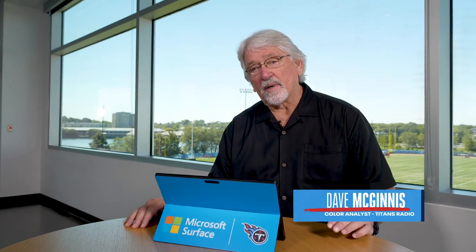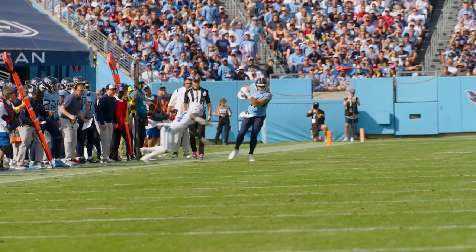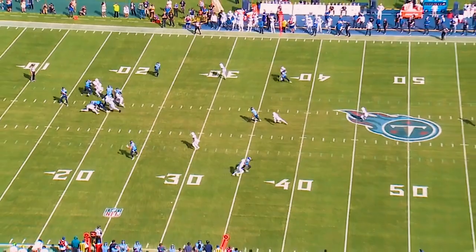Hey guys, Coach Mack here with this week's Beneath the Surface, powered by Microsoft Surface. Today we're going to look at three outstanding catches — very pivotal catches in this last ballgame against the Colts by tight end Austin Hooper.